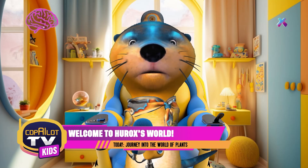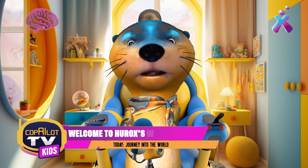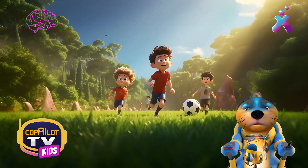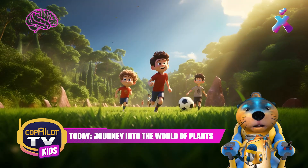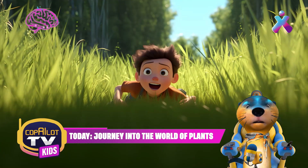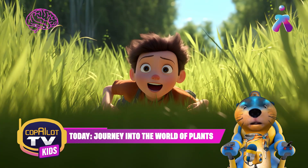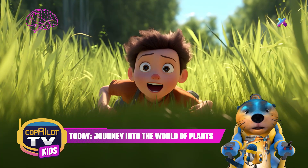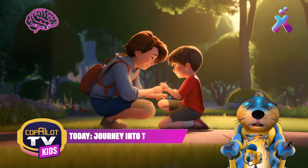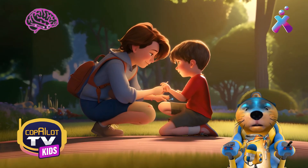I wanted to tell you about something that happened to me yesterday while playing soccer with my friends. We happened to be in a very exciting game, and I was running so fast that I felt I could beat the wind. But all of a sudden, boom! I tripped over a rock and fell to the ground. My elbow hurt a lot, but my friends helped me up and my mom treated the wound. This taught me that although being fast is super cool, it's also important to pay attention to what we have around us, friends. We have to be careful when we play.